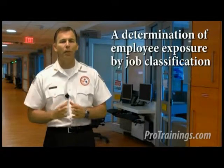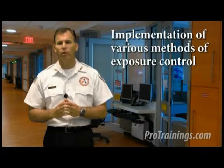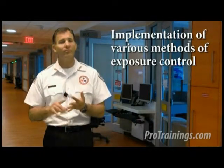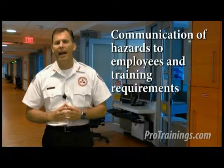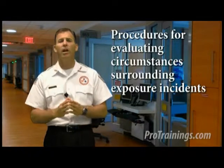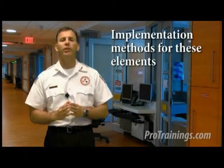The exposure control plan is a written plan the employer must prepare to eliminate or minimize occupational exposures, and every workplace must have an easily accessible copy. The bloodborne pathogens exposure control plan must include a determination of employee exposure by job classification, implementation of various methods of exposure control including universal or standard precautions, engineering and work practice controls, personal protective equipment, information on the hepatitis B vaccination, communication of hazards to employees and training requirements, record keeping, procedures for evaluating circumstances surrounding exposure incidences, post-exposure evaluation and follow-up, and implementation methods for these elements.